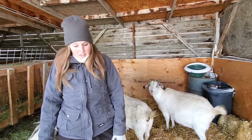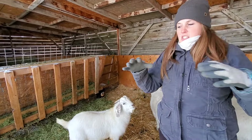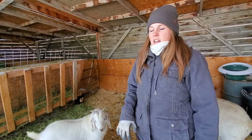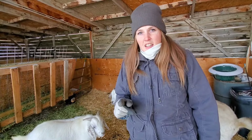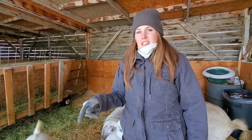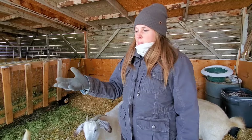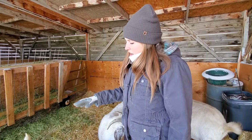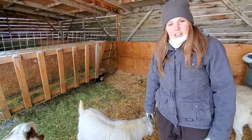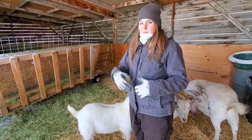Another thing you can see is when the snow is coming down on them, it'll actually just pile on top of them and won't melt. That is a good sign — if your goats have snow on their backs that hasn't melted, it means their body heat is not escaping through their coat. If you notice your goats are actually melting the snow on their backs, that means body heat is escaping from their coat.